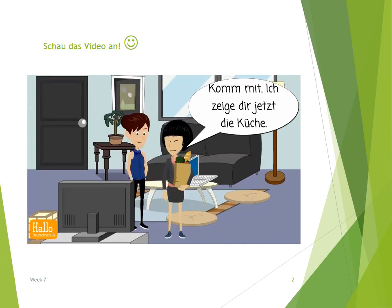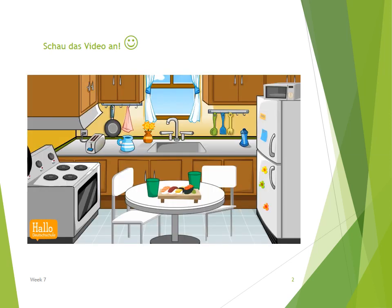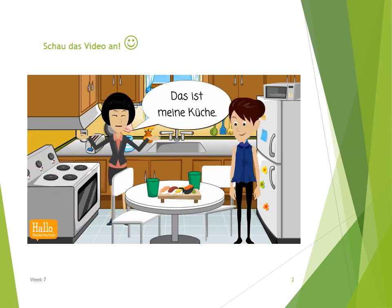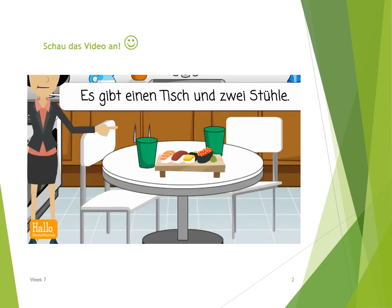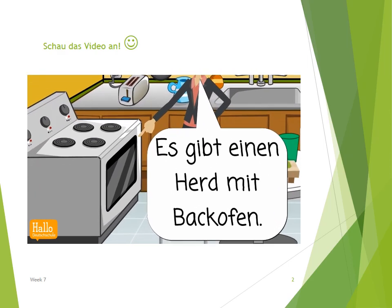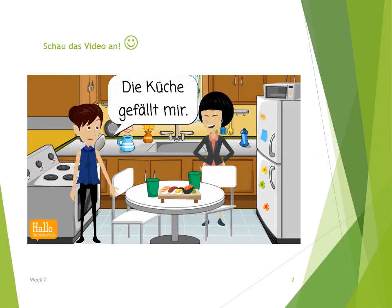Komm mit! Ich zeige dir jetzt die Küche. Das ist meine Küche. Sie ist klein, aber praktisch. Es gibt ein Waschbecken. Es gibt einen Tisch und zwei Stühle. Es gibt einen Herd mit Backofen. Es gibt einen Kühlschrank. Die Küche gefällt mir.